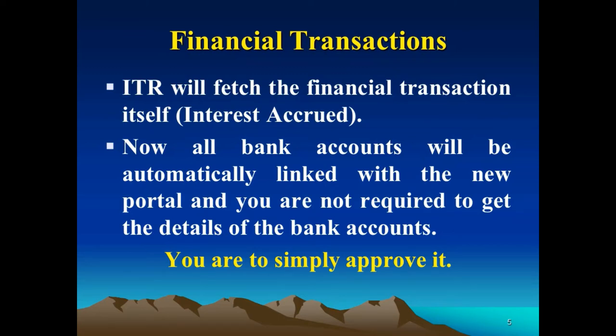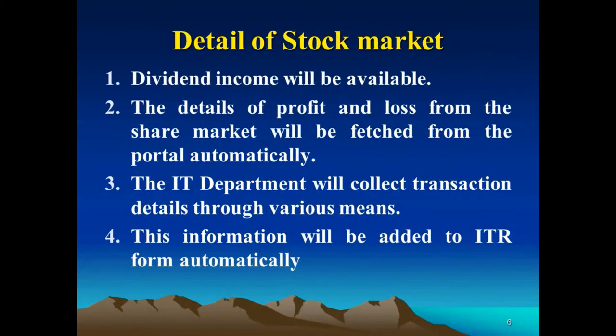Information about financial transactions will be automatically fetched. Interest accrued from savings bank accounts or FDRs will be fetched automatically from the banks — you no longer need to visit the bank to get those details. All financial transaction information will be available at the portal. Similarly, dividend income and profit and loss details from the stock market will be fetched from the portal automatically.